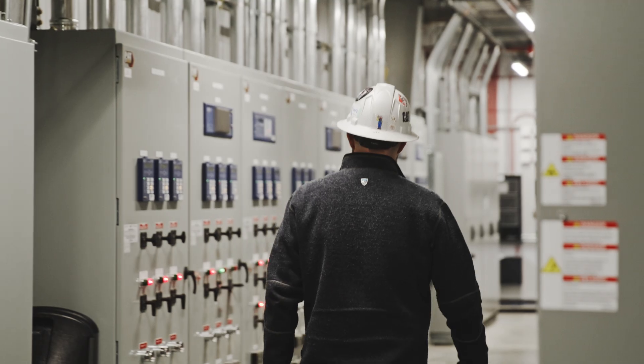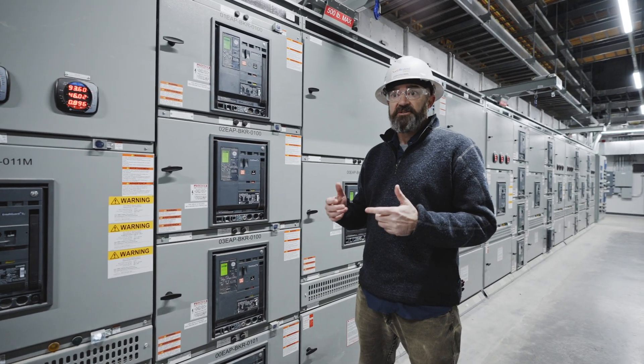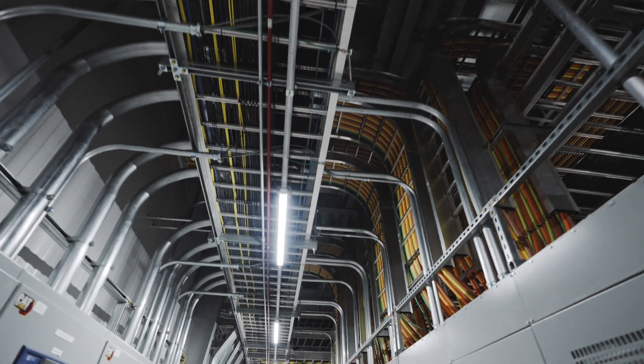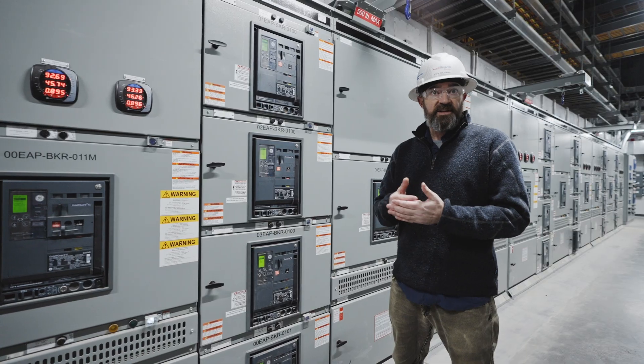This is our electrical distribution center, and in here this is where we take all the electricity and distribute it out to all of the balance of plant equipment — the motors, the pumps, the valves that operate the generating station.